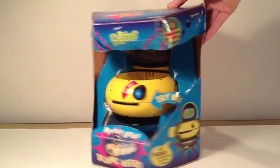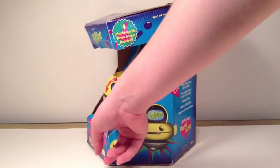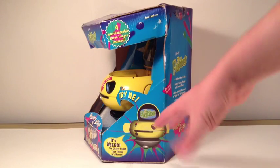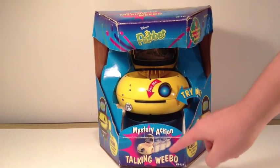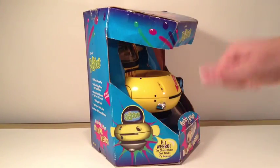There's the Flubber logo, four interchangeable screen images included — they're stored in a little flap down there. There's a sketch of Weibo, like a little 3D render drawing of her. It's Weibo, the chatty robot that thinks it's human. I love that. There's Mystery Action Talking Weibo, and a shot of Weibo in action.